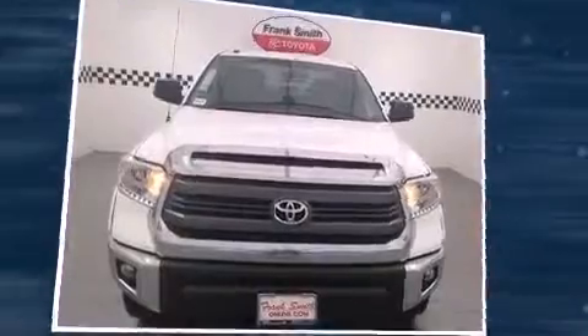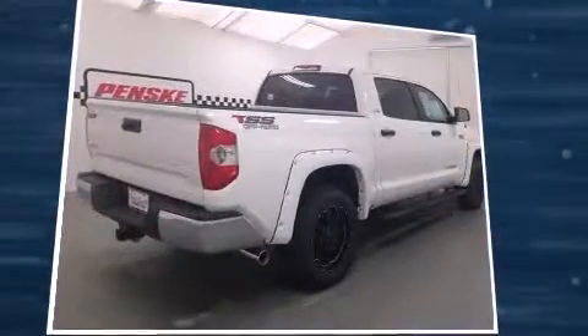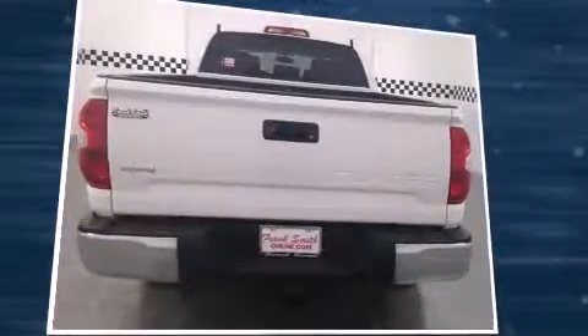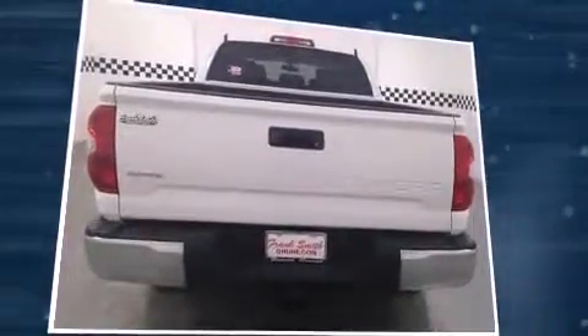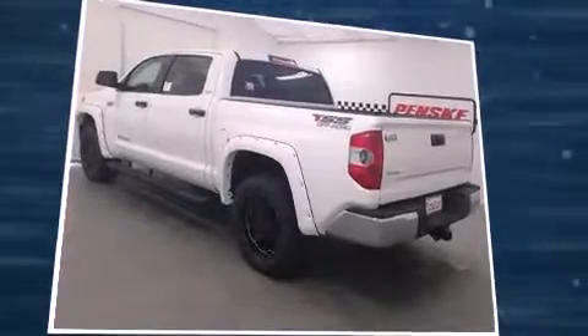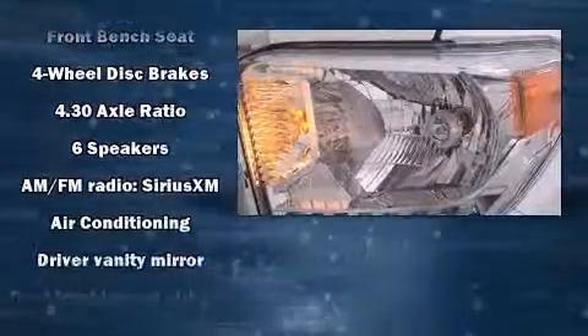All of the following features are included: front and rear reading lights, variably intermittent wipers, front fog lights, skid plates, and one-touch window functionality. Premium sound drive six speakers provide you and your passengers a sensational audio experience.